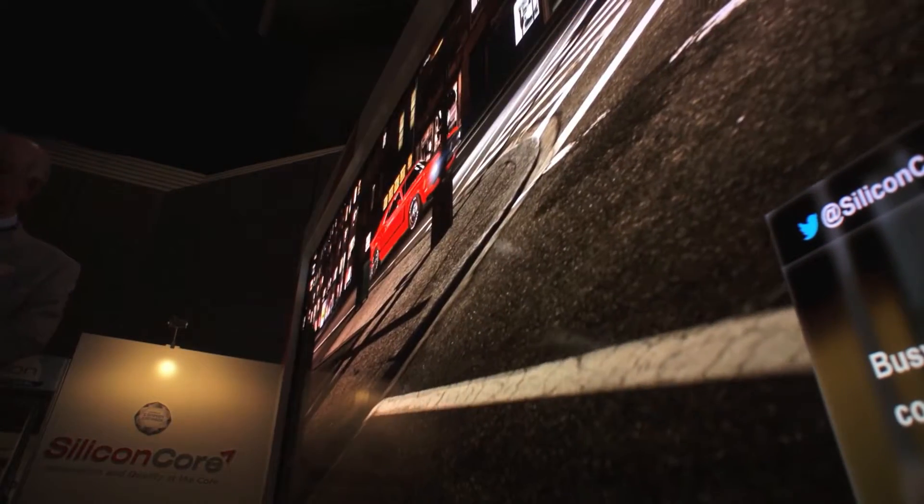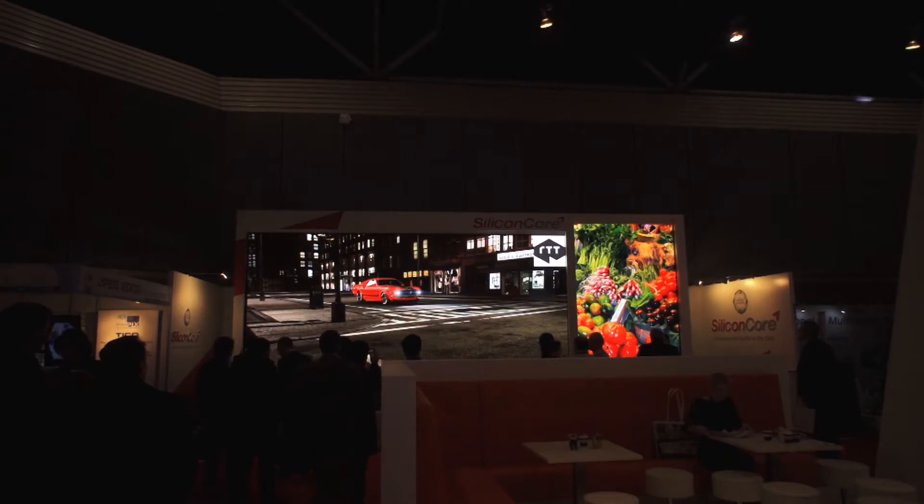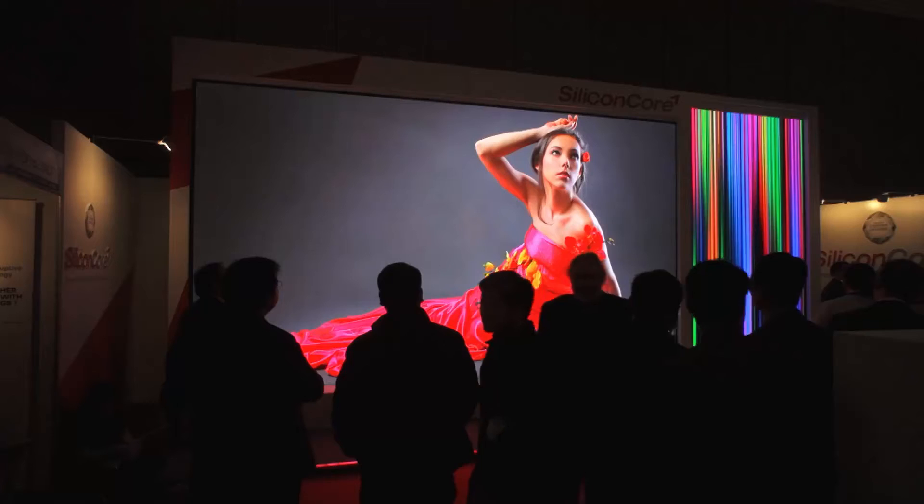The brightness of our displays is at 2000 nit, which is much brighter than any other technology such as LCD, plasma, or DLP. Our color palette and gray scale are more superior than any other technology that's out there.